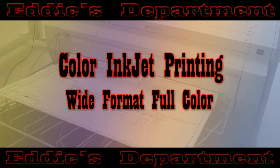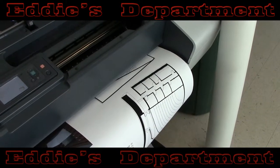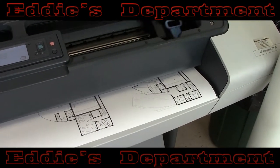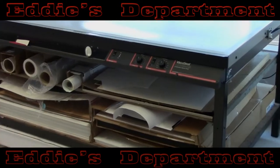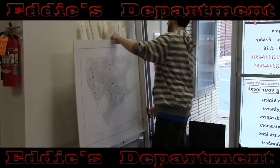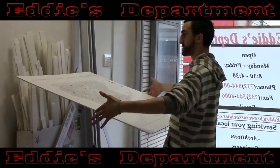Eddie's can print wide-format color documents with their Canon and HP inkjet products on any kind of media, including plain bond, semi or high gloss, cardstock, mylar, vellum, and even canvas. Eddie's can also mount your final product using their high-quality flat vacuum press onto foam board or mat board in sizes up to 40 by 60 inches, and even laminate them for more durability and a higher quality look and feel.